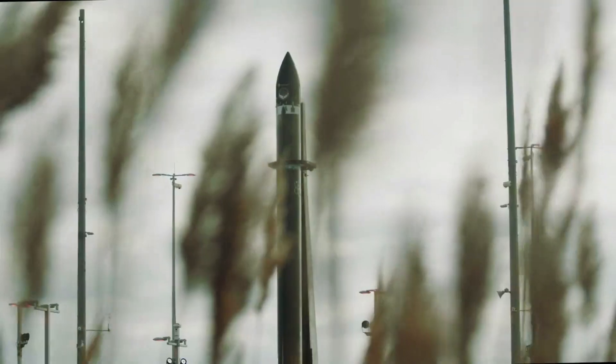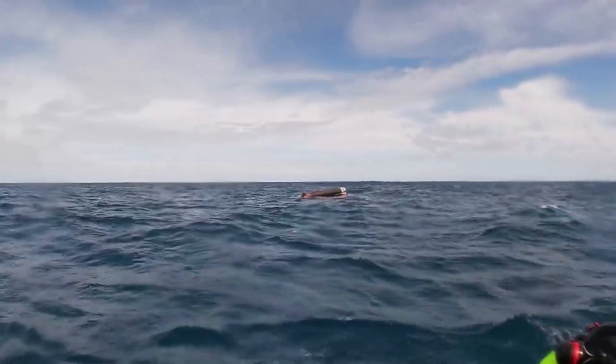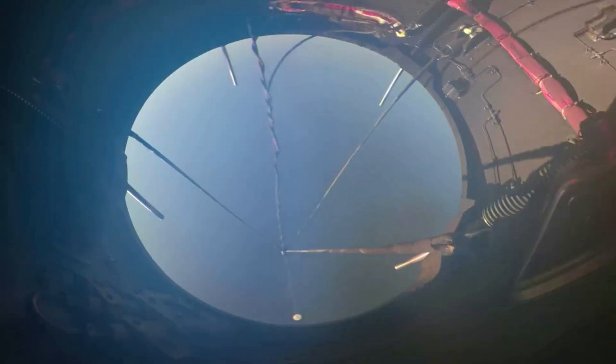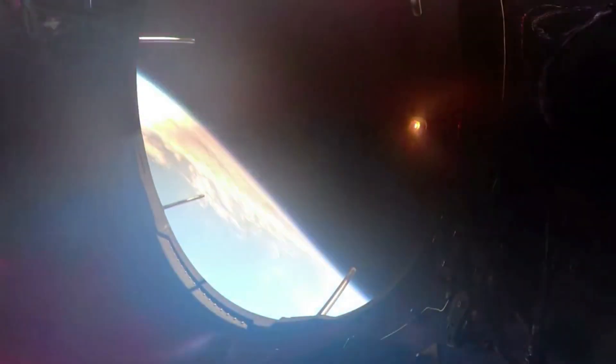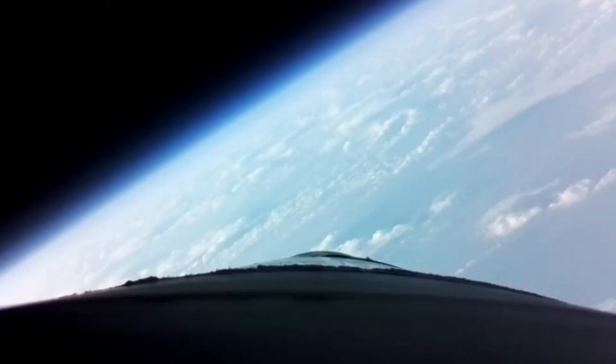Close to three years ago in late 2020, during the Return to Cinder mission, Rocket Lab attempted their first go at rocket reusability. At that point, the plan was in its earliest stages and they managed to safely parachute the booster into the ocean for recovery. Up until that point, the company had just been discarding the boosters after stage separation.